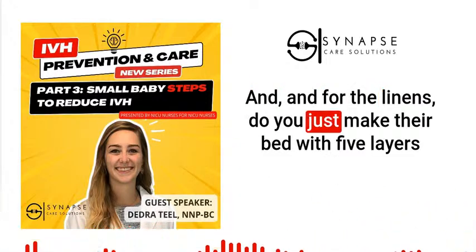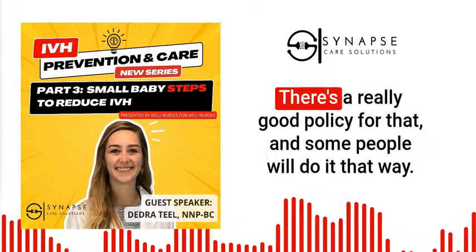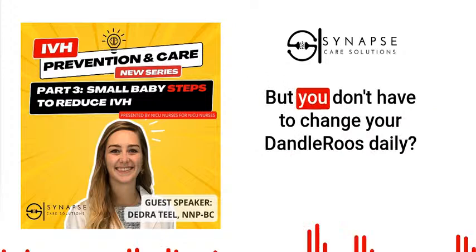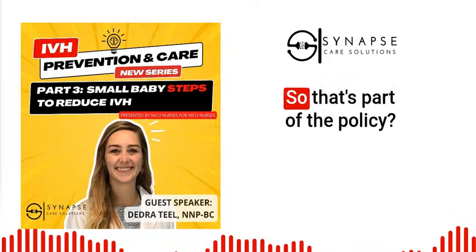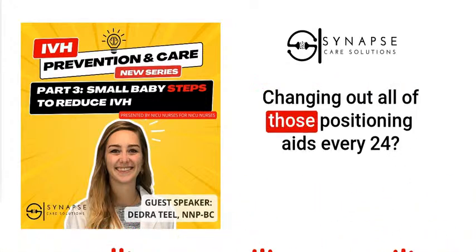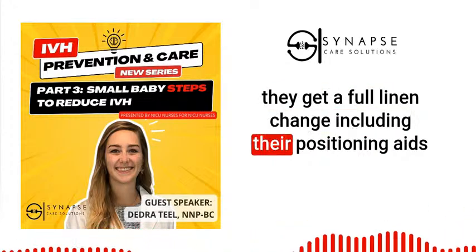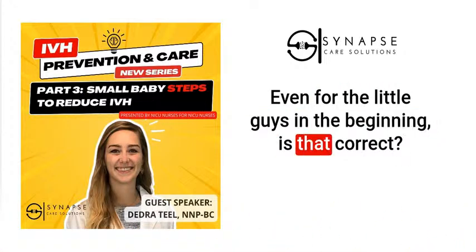For linens, some nurses will layer the bed with five layers so you can do a quick lift and pull. The policy involves taking out that first layer. At one center, they have a standardized bathing protocol: for preterm babies it's every other day including linen changes, unless something untoward happens; for full-term babies it's every day. They also change the isolette every two weeks, and after the baby comes off humidity the bed gets changed out. For central lines specifically, a full linen change including positioning aids is done daily.